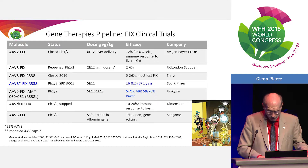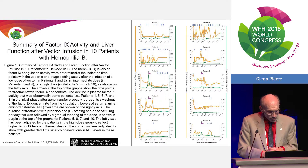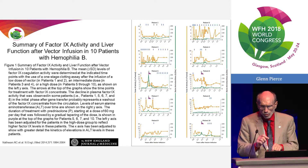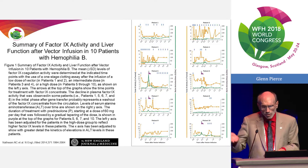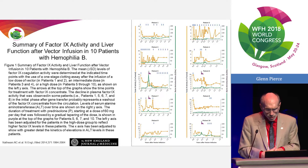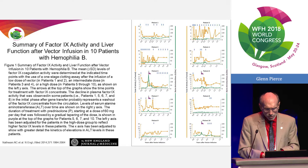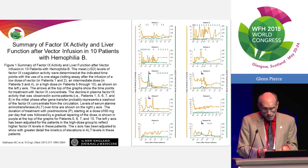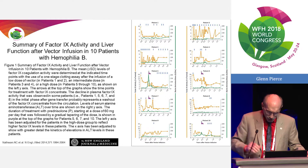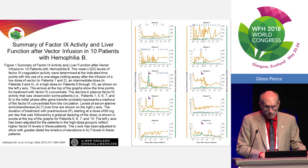Looking in more detail at the Nathwani et al. trial: all 10 patients showed long-term sustained low-level Factor IX secretion from hepatocytes. Several had spikes in transaminases that were controlled with prednisone. Although they lost some activity, they were able to stabilize in most cases to a steady state of Factor IX production.